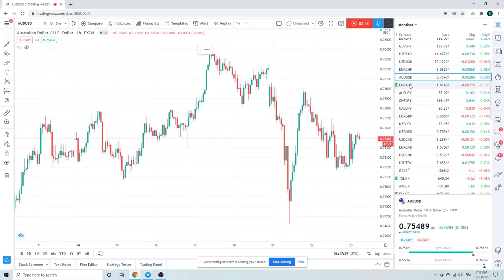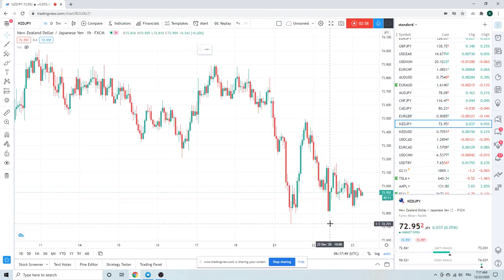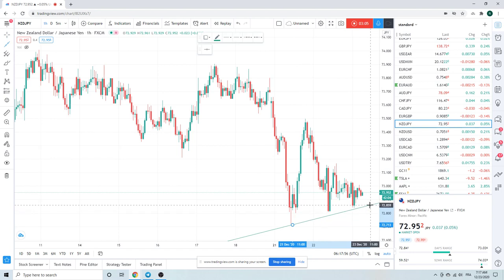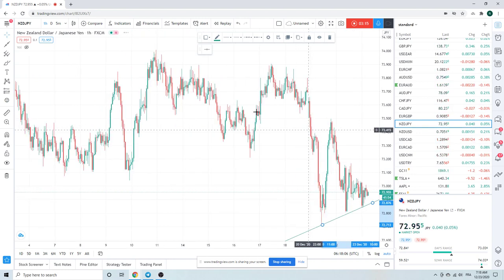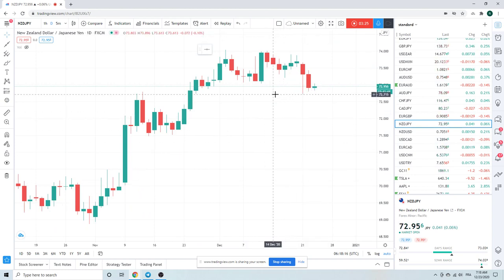Aussie not doing much. Euro Aussie, we don't care. Aussie Yen also not doing much. Kiwi Yen — we're interested in this level here, 72.72. These are some weird Kiwi Yen bars: low liquidity, big reds, big greens. If we go risk off, through 70 is a pivot and might be a risk-off jumping point.